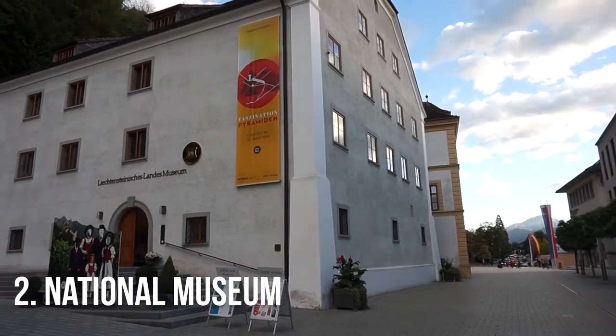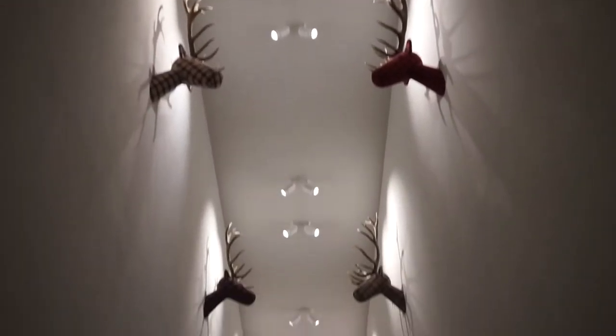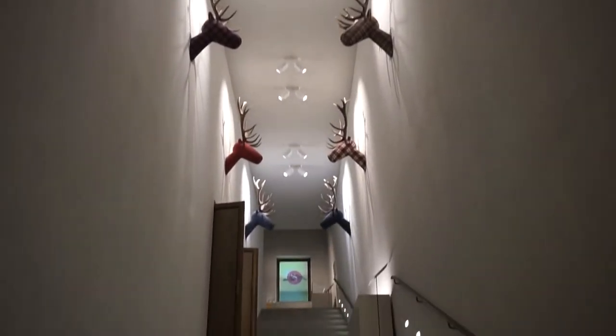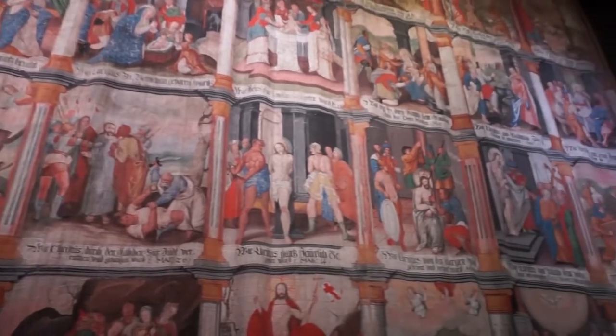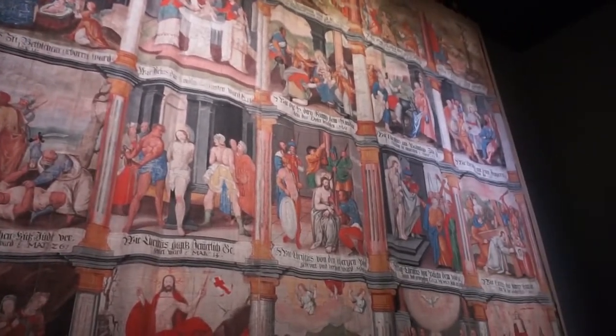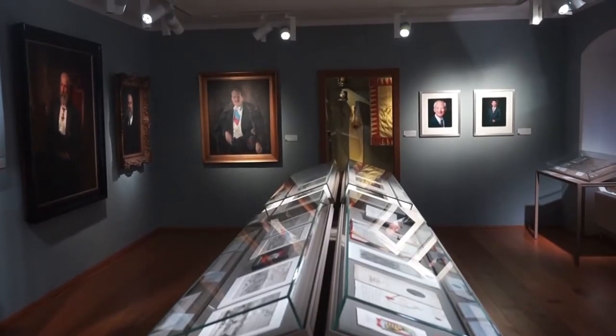Liechtenstein has a national museum in its capital, Vaduz, and it's housed inside the former Administrator's House, which dates all the way back to 1438. Here you'll be able to get information on the history of the country, as well as learn about its identity in the present day.